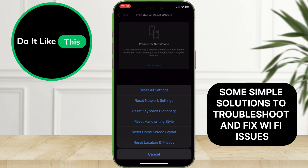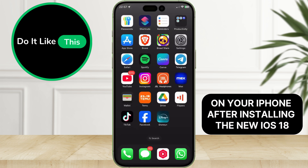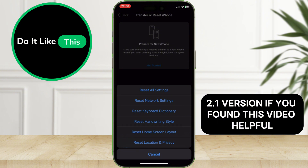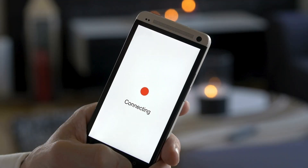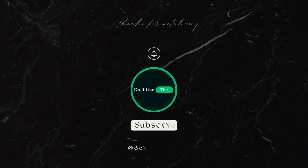So, there you have it — some simple solutions to troubleshoot and fix Wi-Fi issues on your iPhone after installing the new iOS 18.2.1 version. If you found this video helpful, consider giving it a thumbs up, and don't forget to subscribe for more tech tips and tutorials. If you have questions, or if these solutions worked for you, let us know in the comments below. Thanks for tuning in, and we'll catch you in the next video.